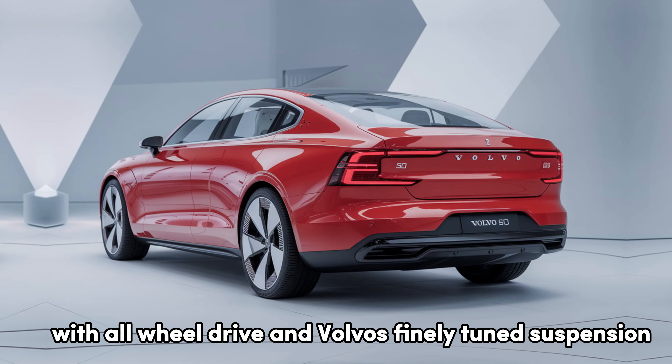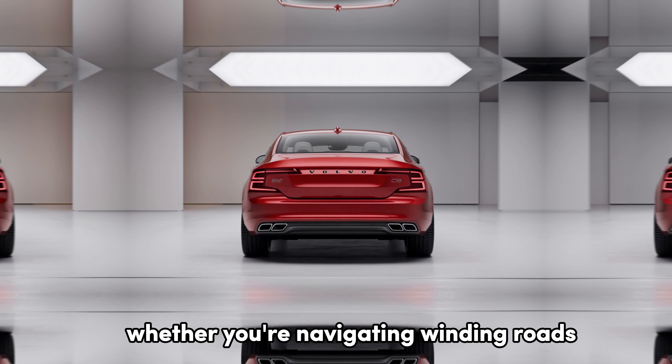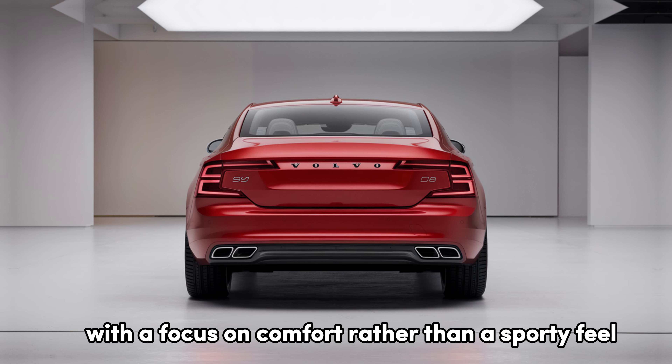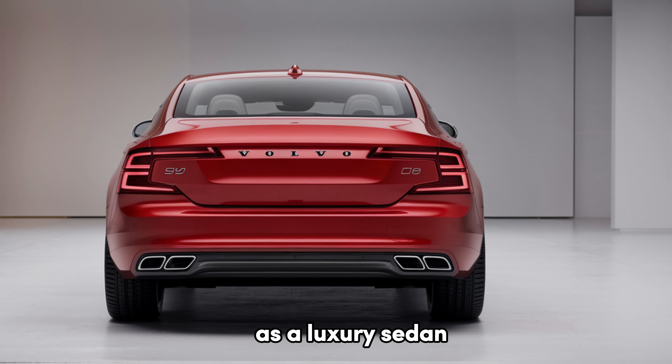The T8 is perfect for short commutes and city driving on electric power alone. With all-wheel drive and Volvo's finely tuned suspension, the S90 is comfortable and composed on the road, whether you're navigating winding roads or cruising down the highway. Steering is responsive yet relaxed, with a focus on comfort rather than a sporty feel, which aligns with the S90's personality as a luxury sedan.